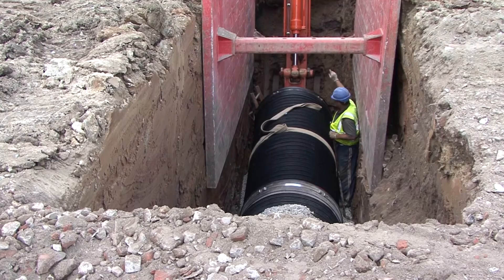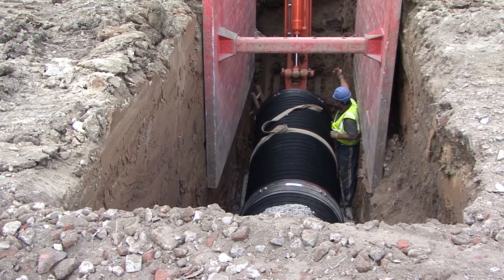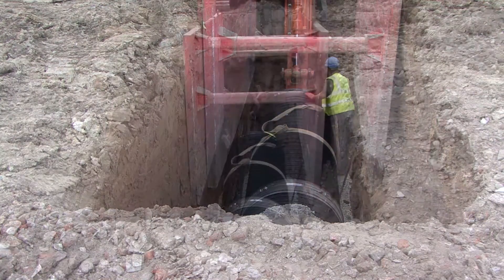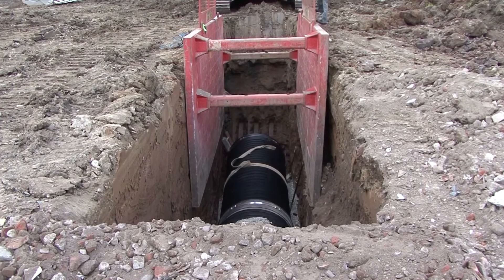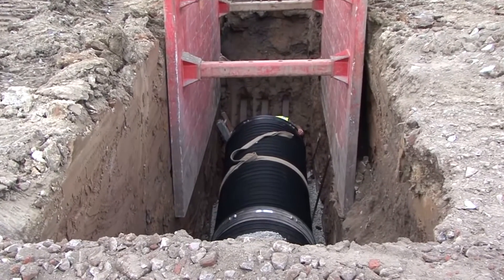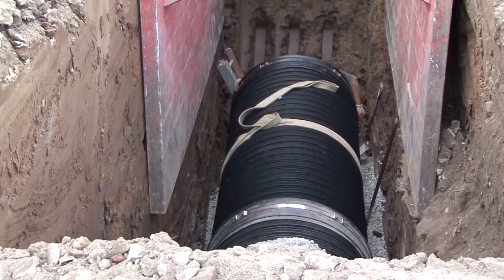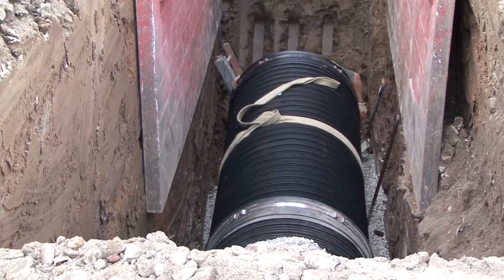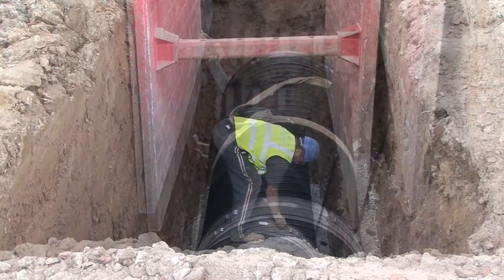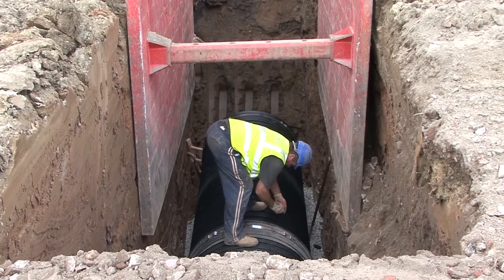A specially designed jointing frame is placed in the socket end of the pipe, and the site machine then pushes gently on this frame until the red spigot disappears and the joint is made. The position of the pipe is checked and final adjustments made to the line and level of the pipe. The tightness of the joint is quickly checked and adjusted if necessary.